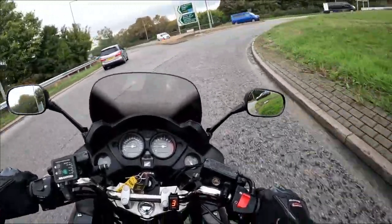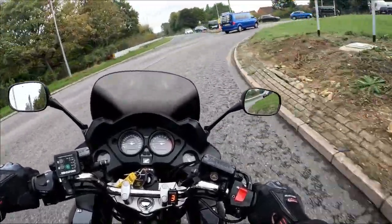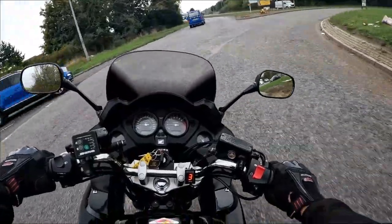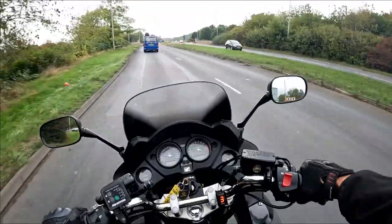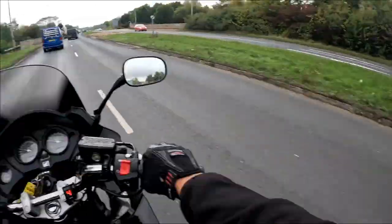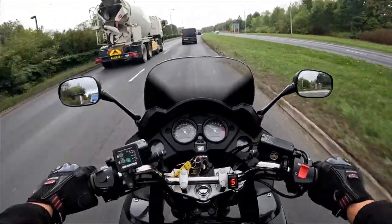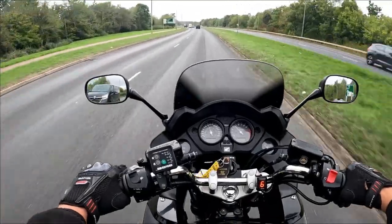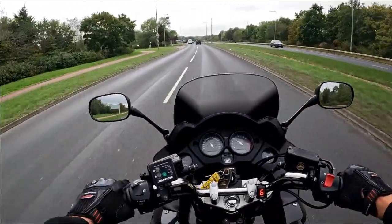Running Bridgestone T31s on this — tires are impeccable as you would expect from a set of Bridgestones, and there's still plenty of tread front and rear, which is what you'd expect with only 11,000 miles on the bike. Moving out, laying a bit of power on, and it doesn't take you long to get the other side of those national speed limits.